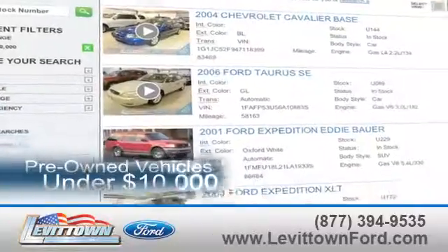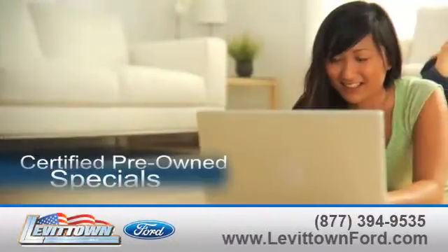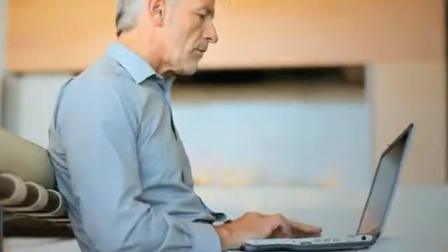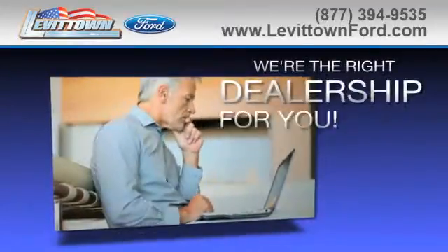See our inventory of pre-owned vehicles under $10,000. Search our certified pre-owned specials and read more about the Levitown Ford dealership experience to see why we're the right dealership for you.